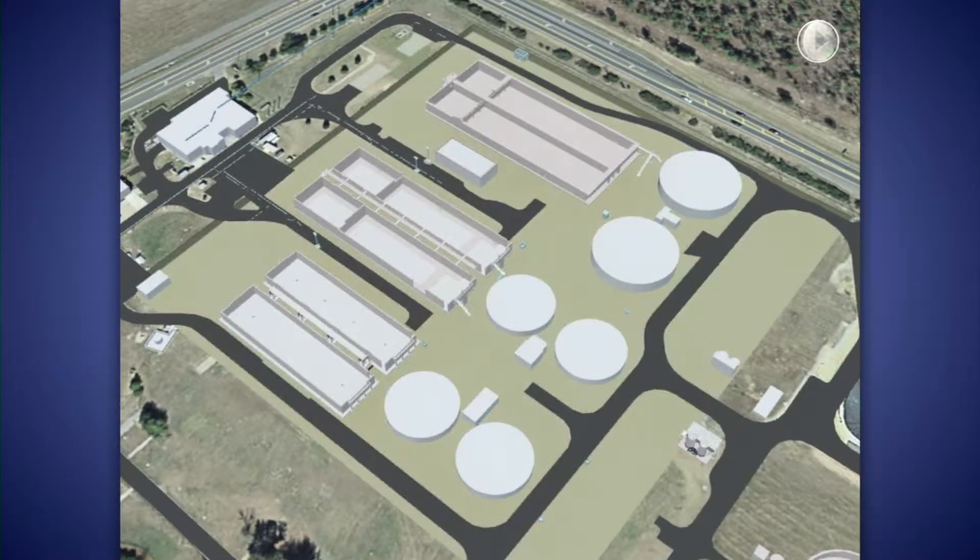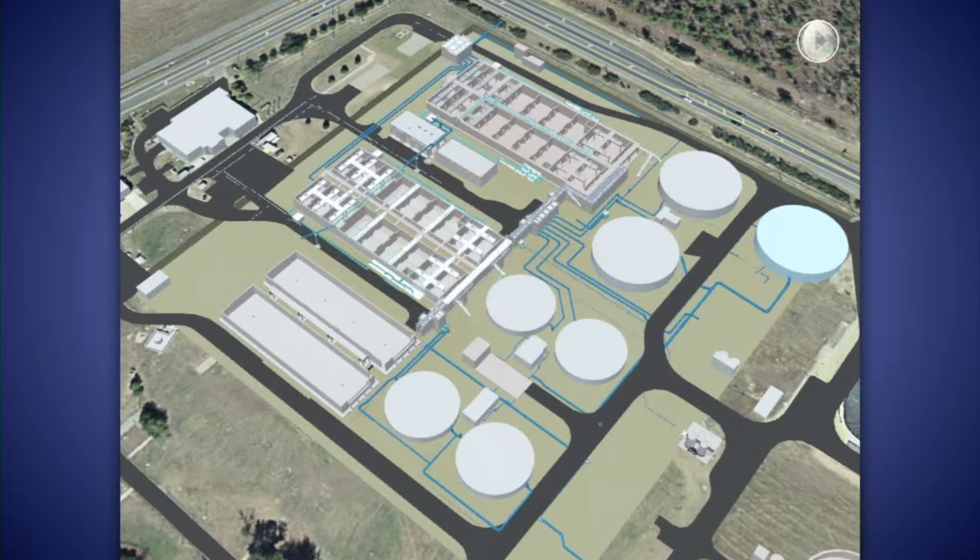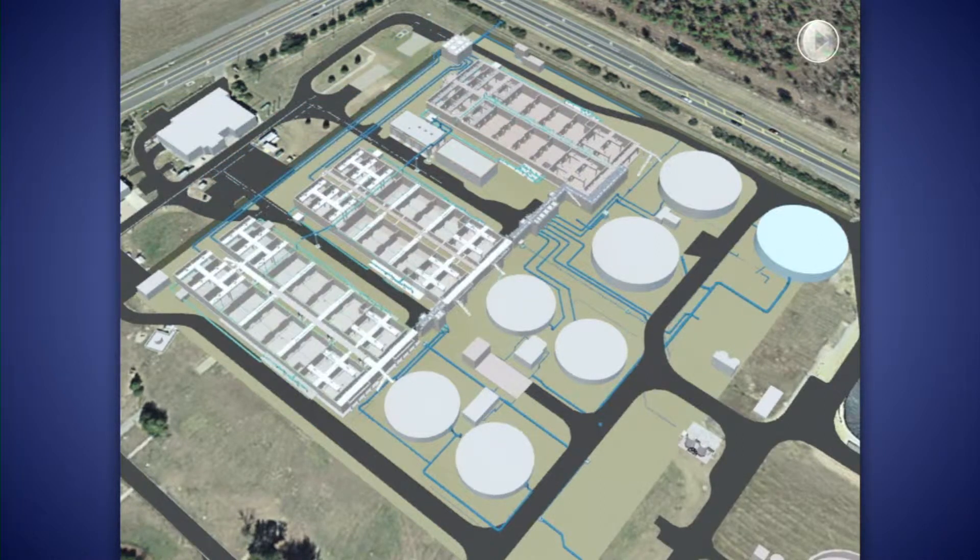The Hazen and Sawyer design created a single sludge for the facility, which simplified process control and process monitoring. To create this single sludge secondary process, the design implemented a common mixed liquor distribution channel, a new common return sludge manifold, a new primary effluent and return sludge distribution box, and new distribution piping to each of the six upgraded BNR basins. The single sludge approach eliminated the need for an additional secondary clarifier and RAS pump station, saving the city $2 million in capital costs.